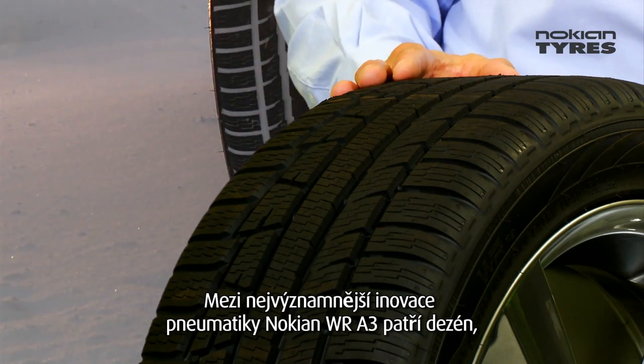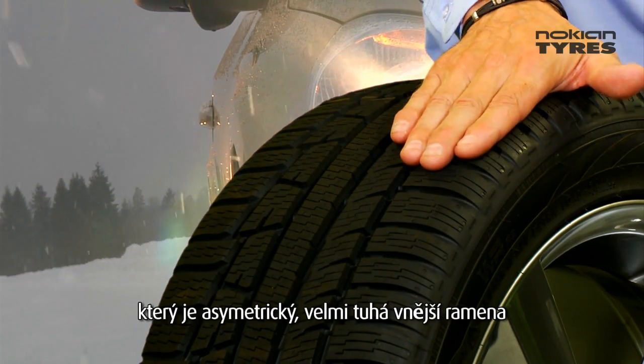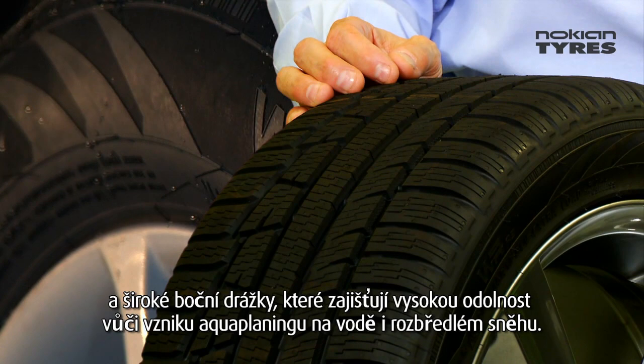The main innovations in this new Nokian WR-D3 include the new asymmetric tread design, a very stiff outer shoulder, and wide lateral grooves that improve slush planing and aquaplaning properties.